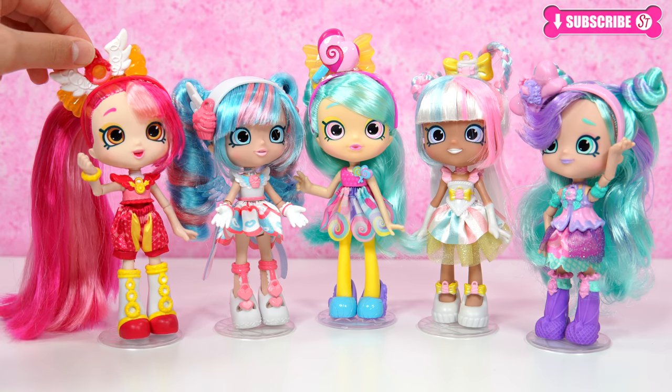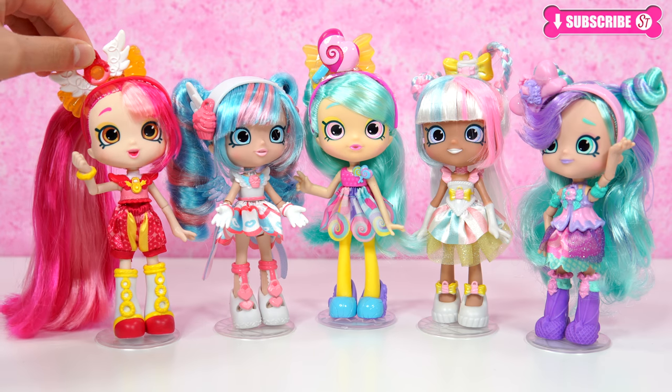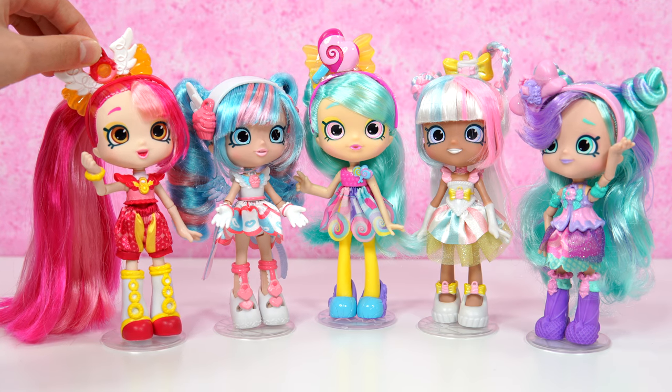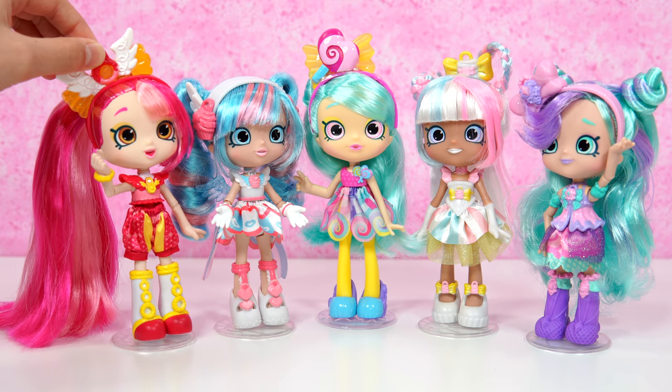Hi everyone! It's me, Domantina! I have a secret locket on me. I'm so excited to go to school with it. When at recess, I can go take a look inside.